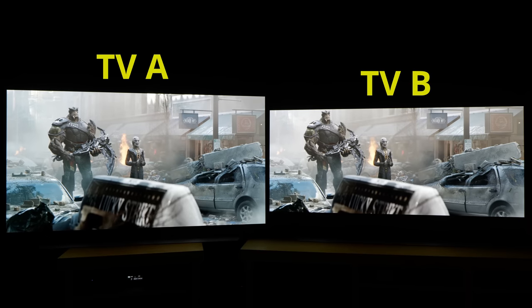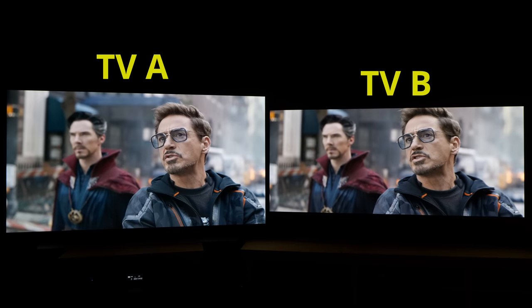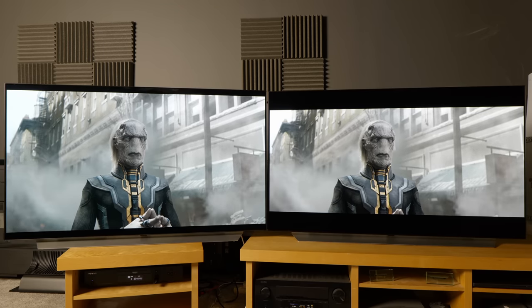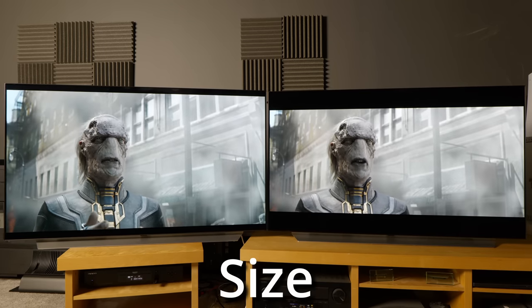Take a look at these two TVs playing Avengers Infinity War. Guess which TV is bigger? If you said TV A, then let me turn on the lights and show you that these two televisions actually have the same screen size of 55 inches.